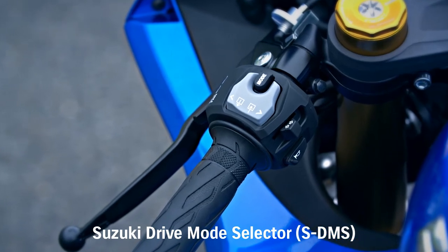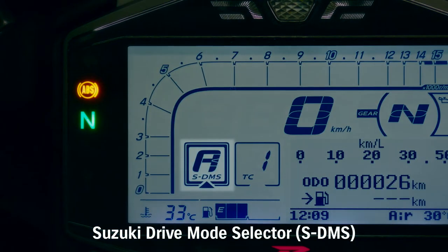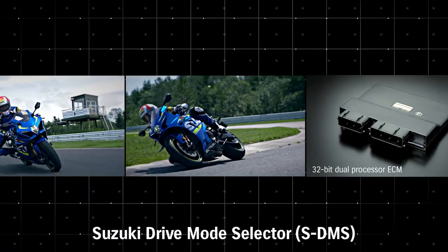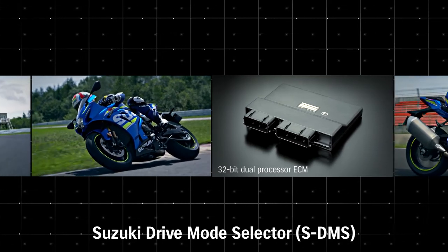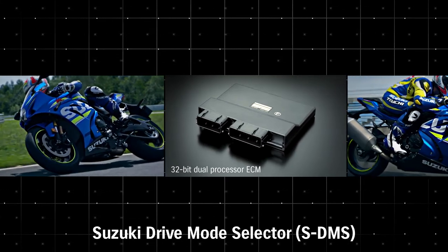The Suzuki Drive Mode Selector allows selecting from three mapping and engine power delivery settings. The SDMS system works with the 10-level MotionTrack TCS system to provide a variety of power delivery and control choices.